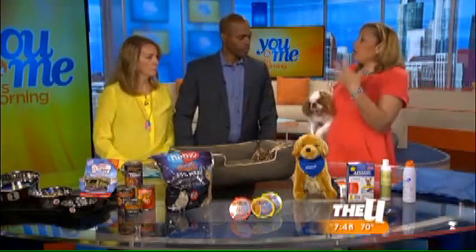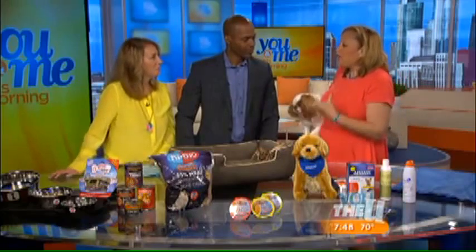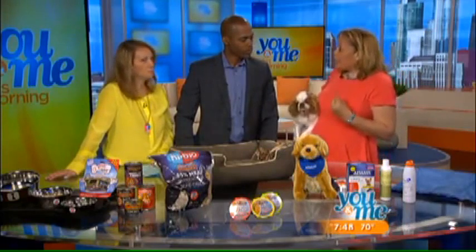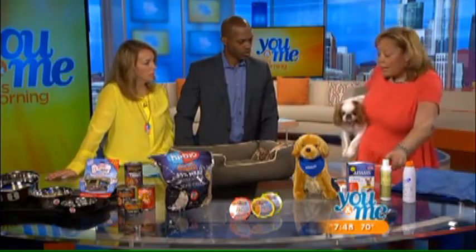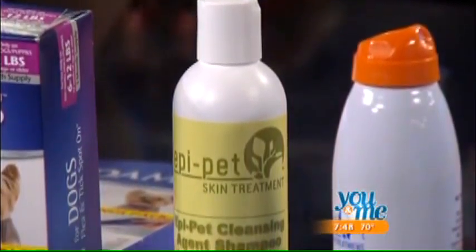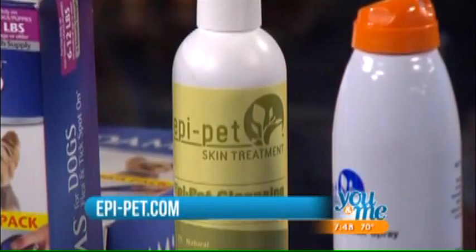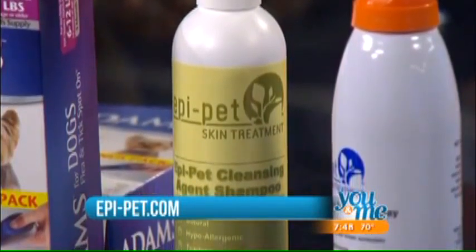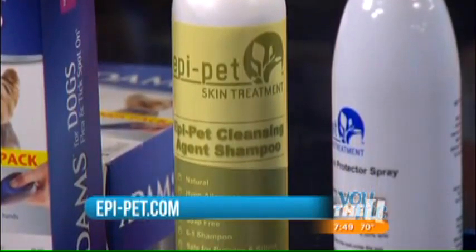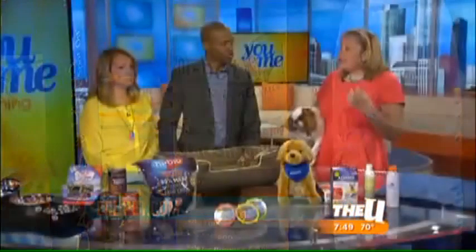Every dog has a coat and you want it working as well as possible, so you have to keep it clean. I love this Epi Pet shampoo, developed by a veterinarian in Sarasota, Florida. It cleans and deodorizes, but it's also anti-yeast and antifungal. When you're going to the beach or, here in the Midwest, to the lake, that antifungal and anti-yeast component really keeps the skin in good condition.